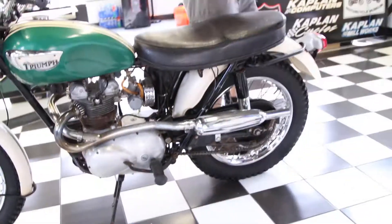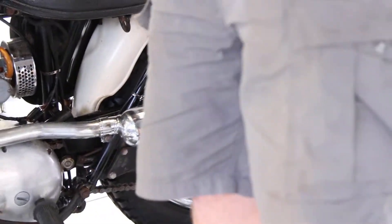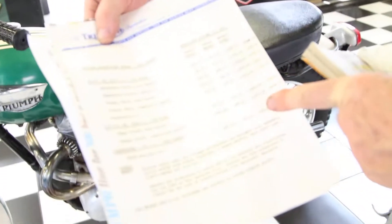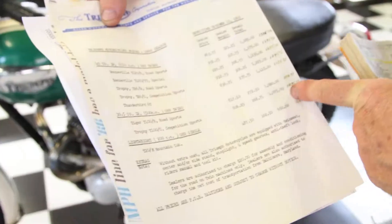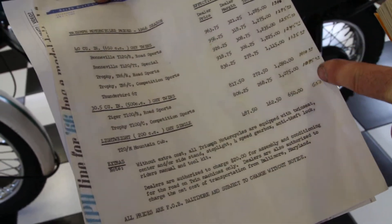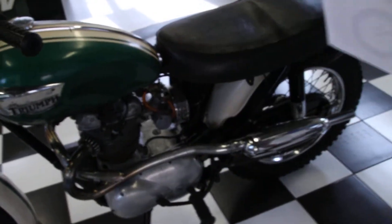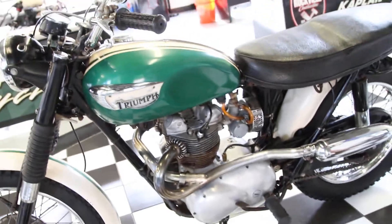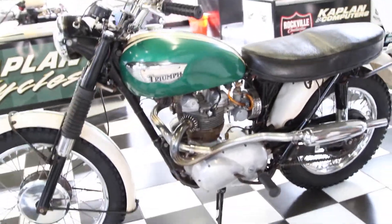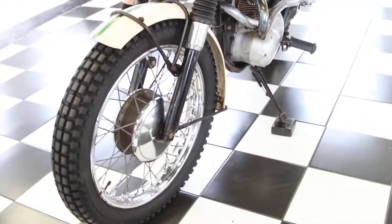I also have a copy of the Triumph price list from 1966 showing the Competition Sports model had a retail cost new of $1,095. If you bought one of those bikes for $1,095, you're in for a pleasant surprise because the NADA value on this bike is now $16,575 in number one condition.